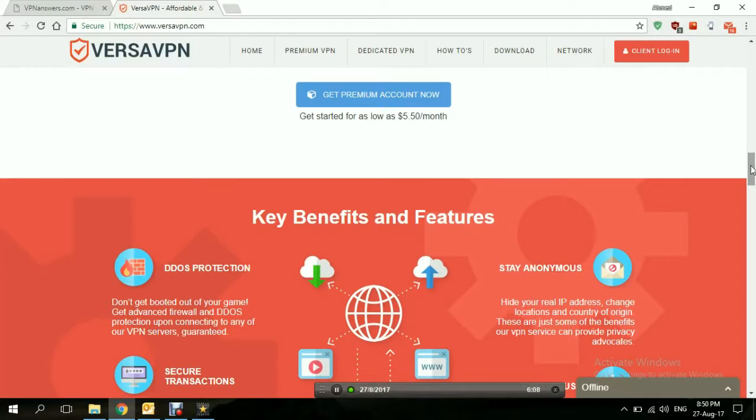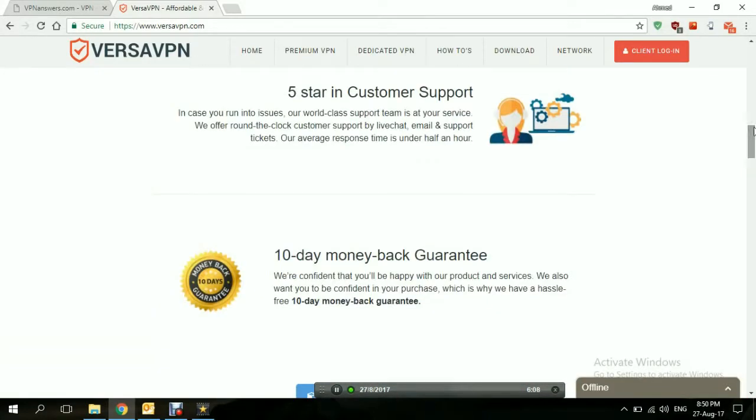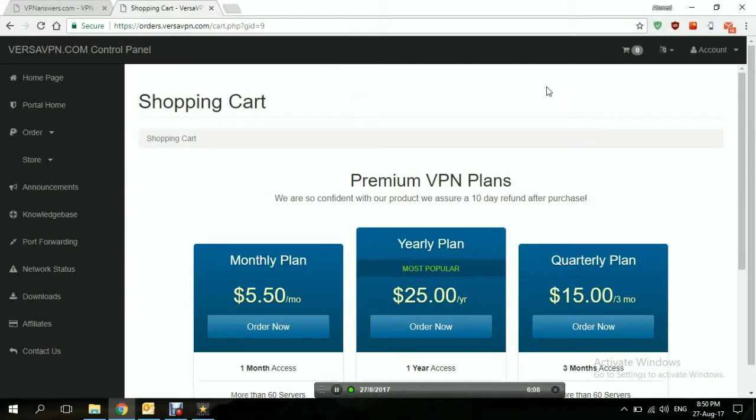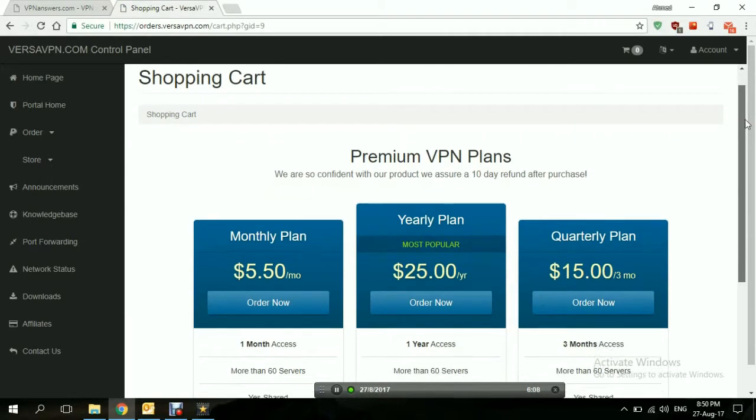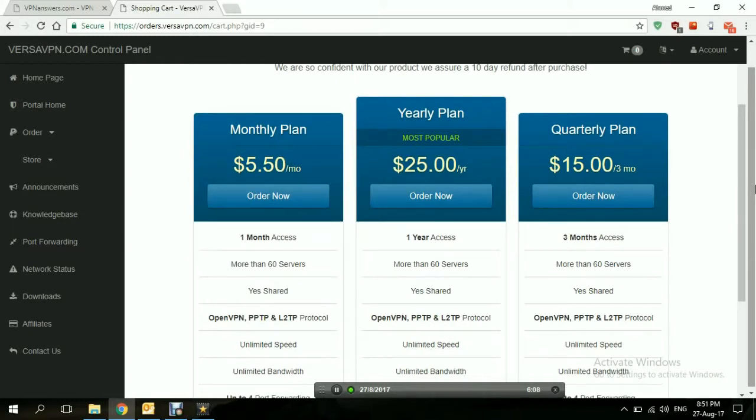They have two kinds of services: the Premium VPN and the Dedicated VPN. Premium VPN is like any other VPN — allows all the features and all that. Let's take a look at the Premium VPN and its pricing. It has three plans: the monthly plan at $5.50 a month, the quarterly plan at $15 per three months which is about $5 a month, and the yearly plan at $25 a year which is almost $2 a month. So it's really cheap — a really good price.